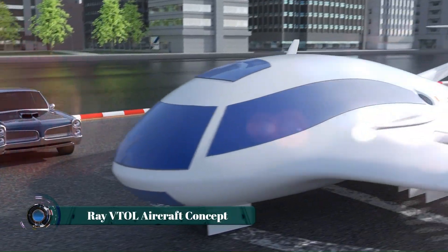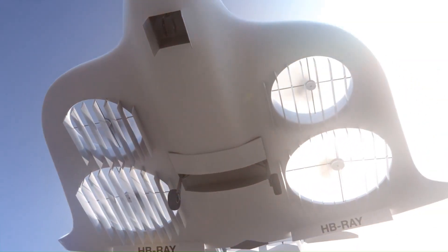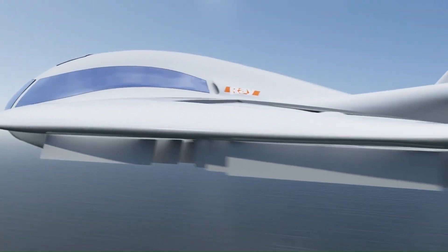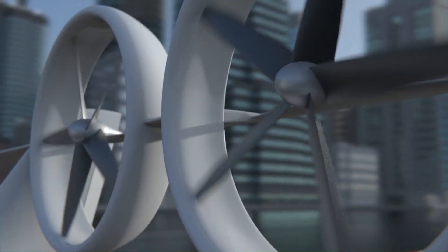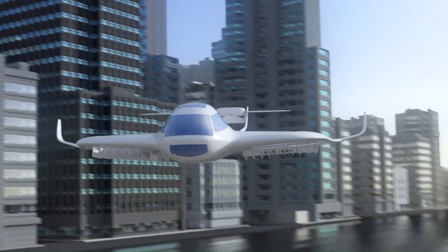The Ray VTOL aircraft concept envisions a sleek, futuristic personal aerial vehicle designed for urban mobility. Its defining feature is its innovative VTOL capability, achieved through a combination of tilting rotors or a hybrid propulsion system. This allows the Ray concept to operate from confined spaces, eliminating the need for traditional runways.